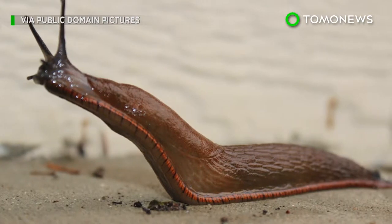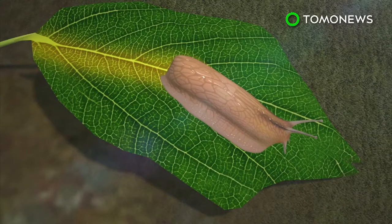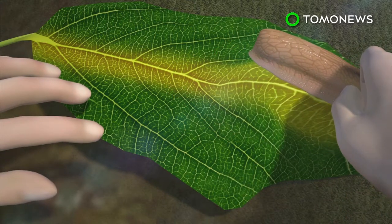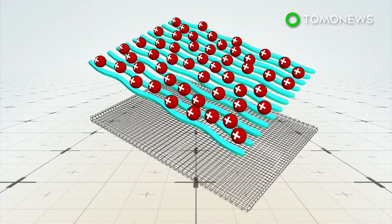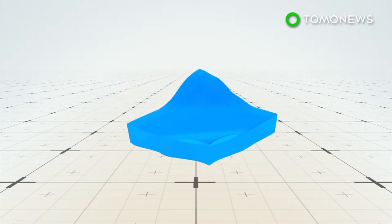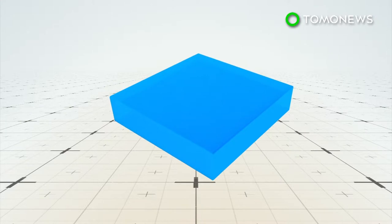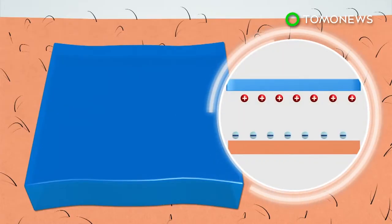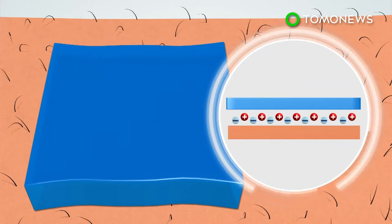In engineering a more effective medical adhesive, Harvard University researchers looked to the dusky Arion slug, whose glue-like mucus secretions are made of positively charged proteins in a tough matrix. The team's version uses a water-based material called hydrogel and has two layers: a matrix and an adhesive layer peppered with positively charged polymers. The polymer forms a bond with the negatively charged cells on the tissues while being held in place and kept flexible by the hydrogel.